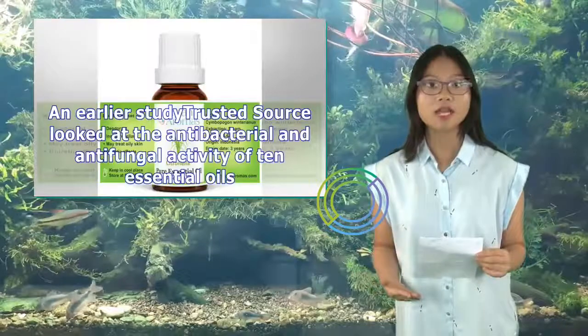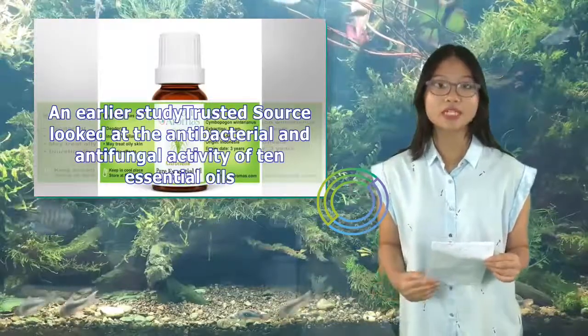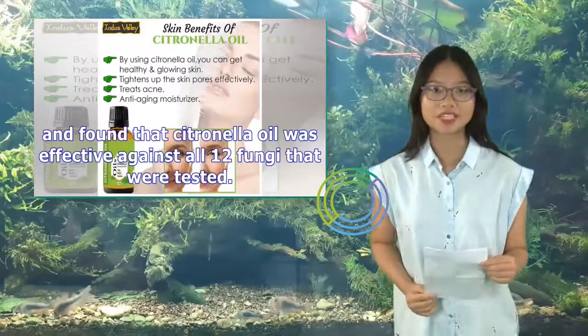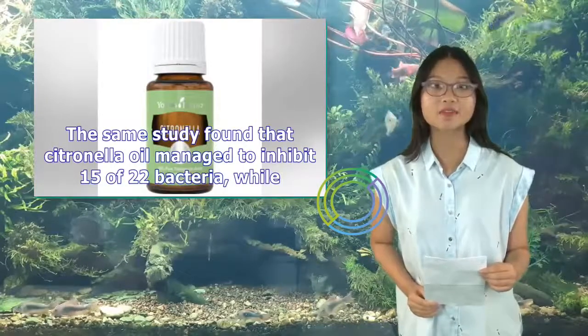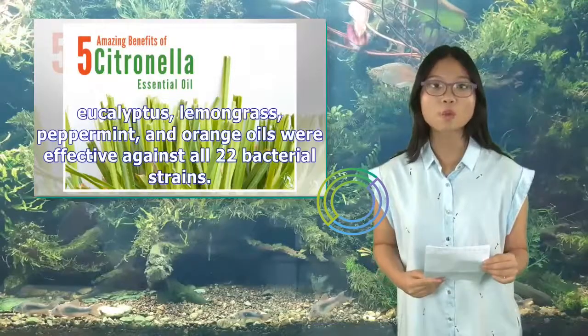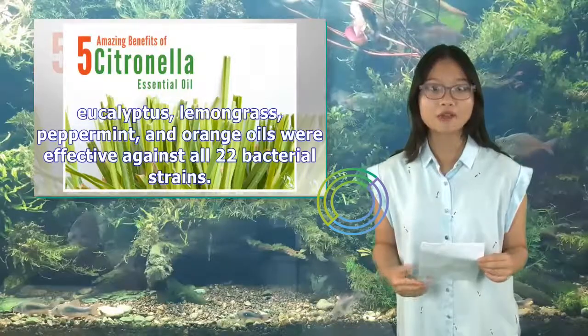An earlier study looked at the antibacterial and antifungal activity of 10 essential oils, and found that citronella oil was effective against all 12 fungi tested. The same study found that citronella oil managed to inhibit 15 of 22 bacteria, while eucalyptus, lemongrass, peppermint, and orange oils were effective against all 22 bacterial strains.